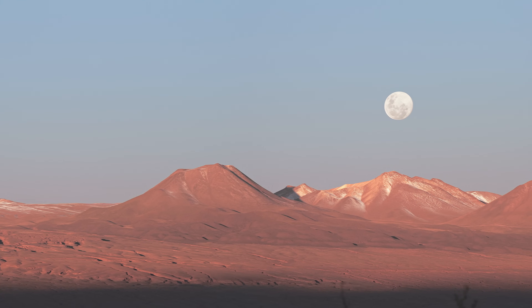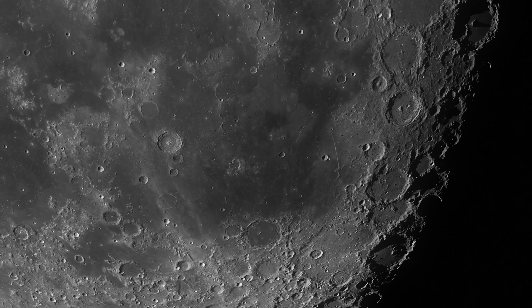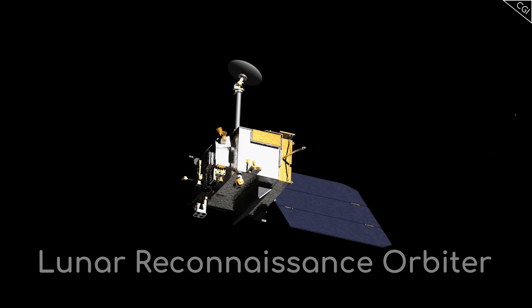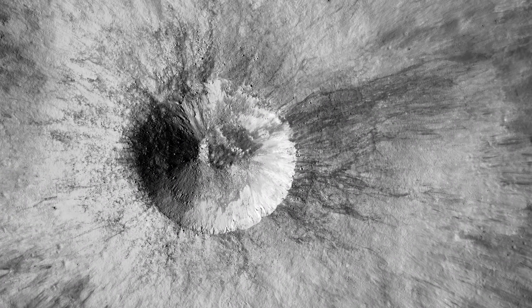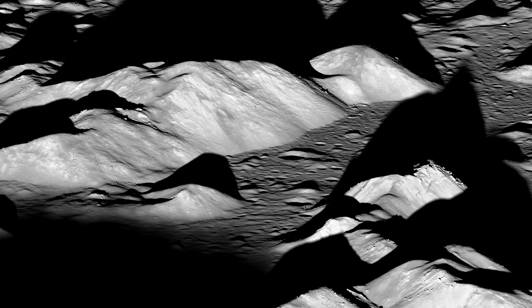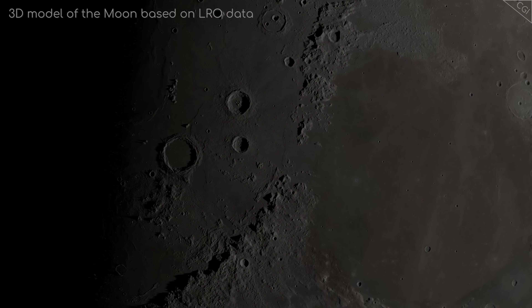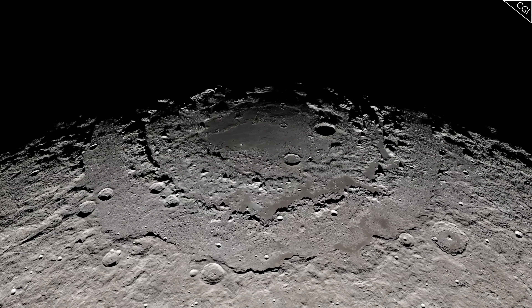The Moon may seem like a barren, uninteresting world, but take a closer look at its surface and you'll find many interesting puzzles about its past which are just waiting to be solved. The LRO, or the Lunar Reconnaissance Orbiter, has been scanning the surface of the Moon since 2009, taking super high resolution shots of its surface from various angles, giving us a view of the entire Moon like never before. In the last episode of this series we looked at the mountains on the Moon, and today we will look at some of the most interesting craters found on its surface. I'm Alex McColgan and you're watching Astrum, and together we will explore the surface of the Moon and give you a view and understanding of our close neighbour that perhaps you've never had before.